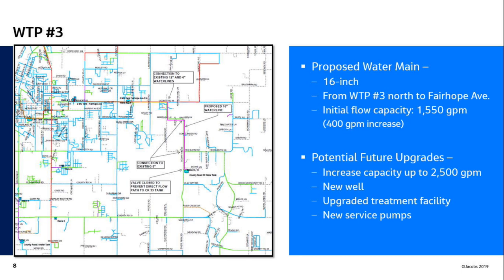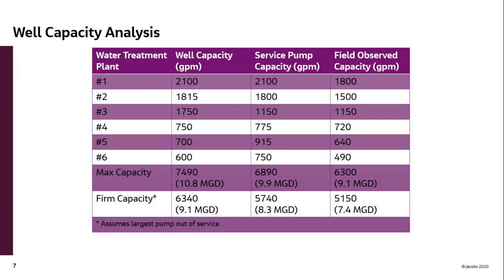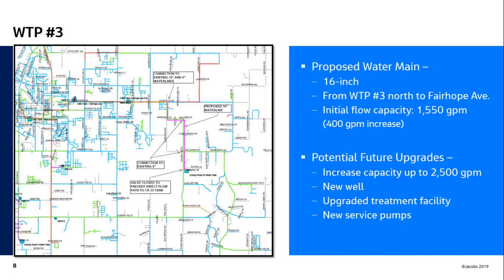One of the immediate fixes involves Well 3. Your well produces about 1,750 gallons per minute, but you can only pump about 1,150 into your system, mainly due to pressure concerns at the tank at Cambridge County Road 33. You have to valve it off during high demands. If we installed a 16-inch line from that well on County Road 33 to Ferrup Avenue, tying into the 12 and 6-inch lines there, you would add about 400 gallons per minute — about half a million gallons per day — bringing firm capacity to about 7.8 to 7.9.